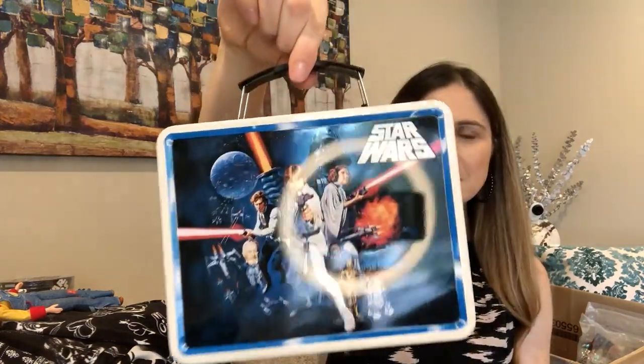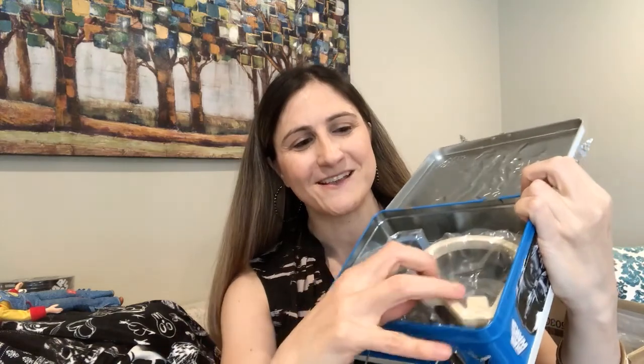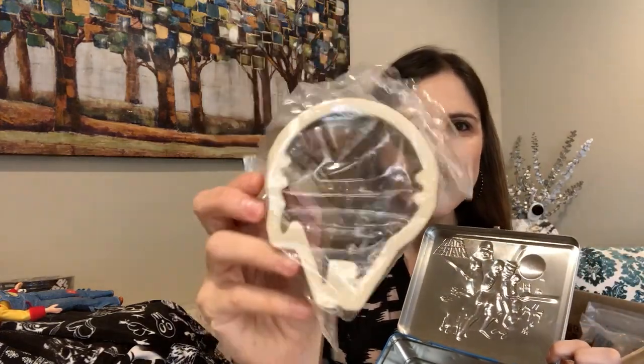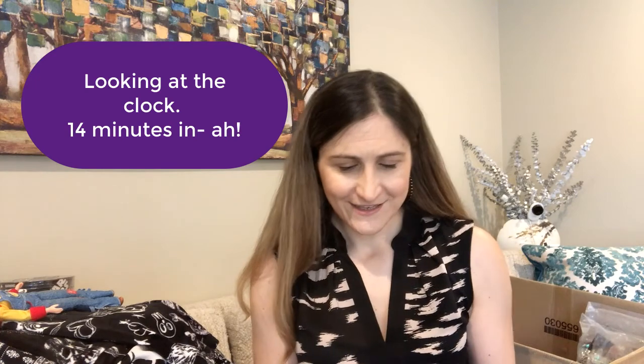In that same bin I found another Star Wars item — brand new with tag. I thought it was a cool lunchbox, but it's actually got little sandwich makers inside — not cookie cutters, but sandwich shapers so you can make your kids' peanut butter and jelly sandwiches in fun Star Wars shapes. I thought that was so cool.